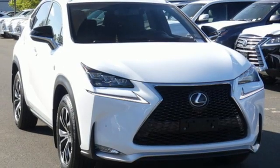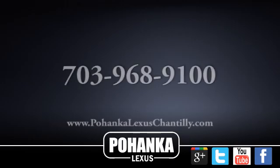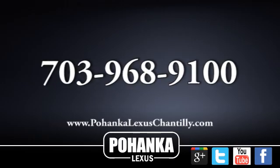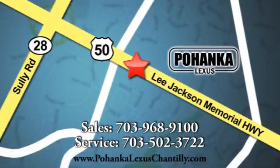Luxury awaits in every Lexus. See what it can do for you when you take it for a test drive. Call us now for more information on this vehicle or visit today. We're conveniently located at 13909 Lee Jackson Memorial Highway in Chantilly.